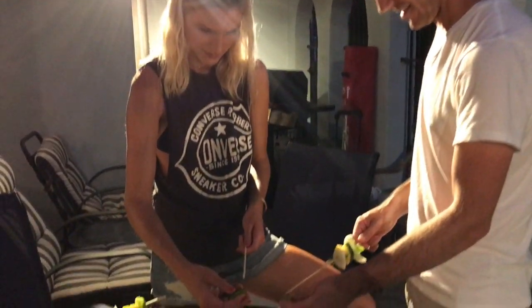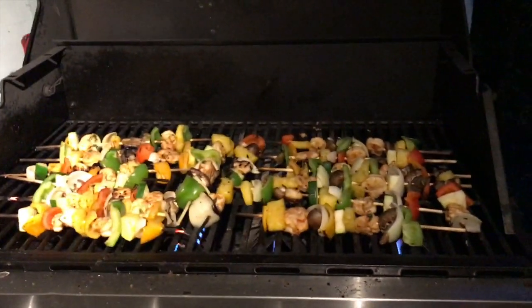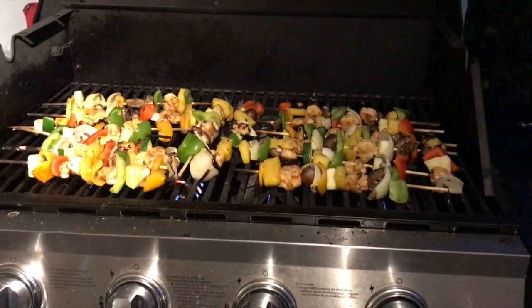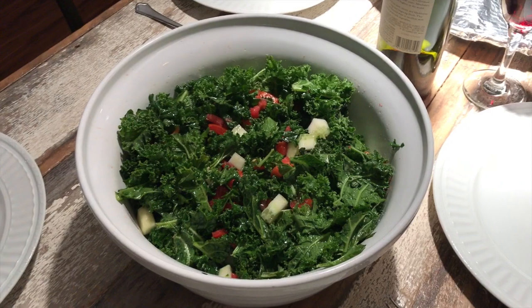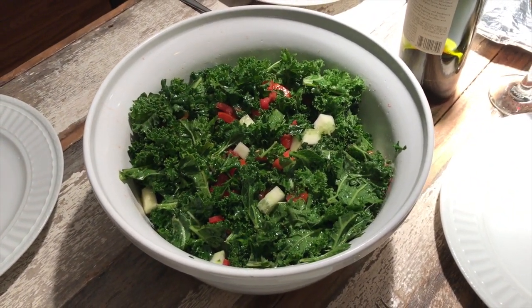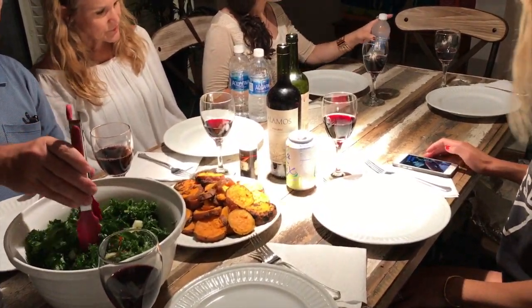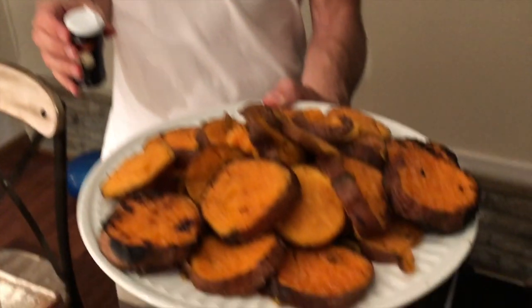Our last night together we decided to grill kebabs — this was my favorite meal by far. We had pineapple, bell pepper, onion, and zucchini, and there were also some with fresh shrimp that we got from the market. I made a huge kale salad with cucumbers and tomatoes, and we also grilled sweet potatoes. It was delicious.